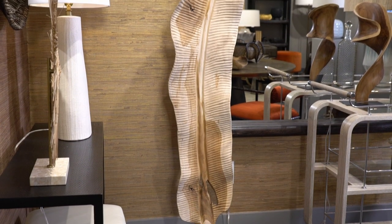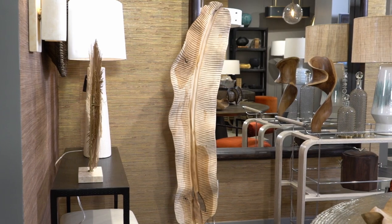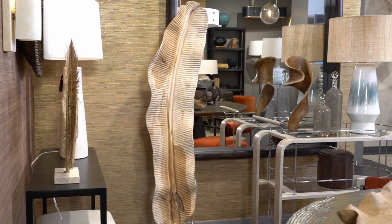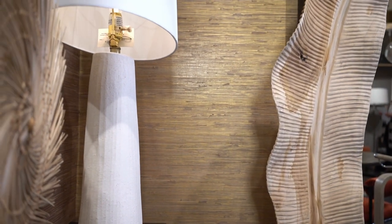Artisans skillfully carve natural teak root by hand to create the wildly organic floor sculpture inspired by palm leaves, known as the Dugan. Large in scale, this structure commands the space it occupies. Each one-of-a-kind piece is showcased in a black iron base and shows like a work of art, so its size and shape will vary.